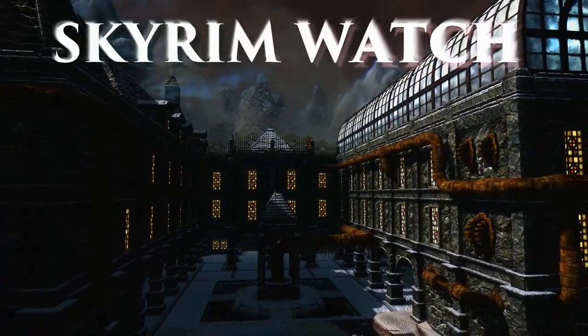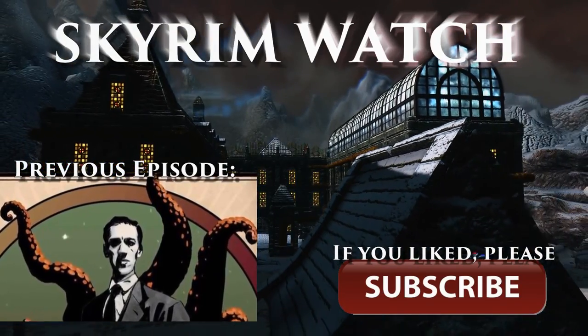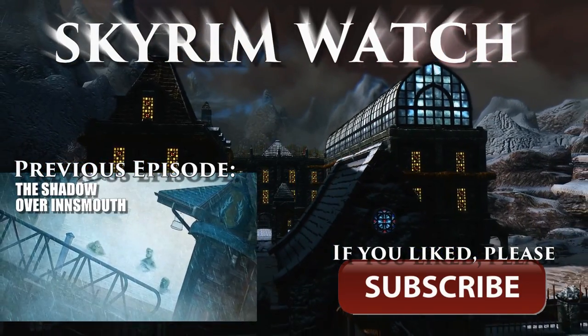And that was all for today. I hope you enjoyed this video. If you did, please subscribe. This was Shinji72 — see you for the next video. Bye!